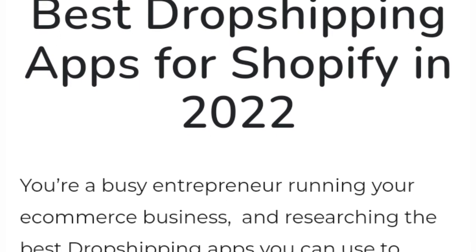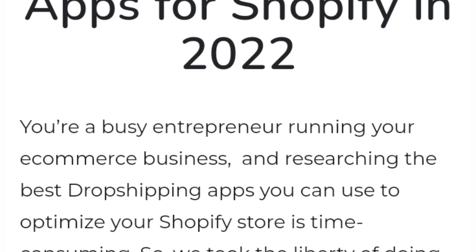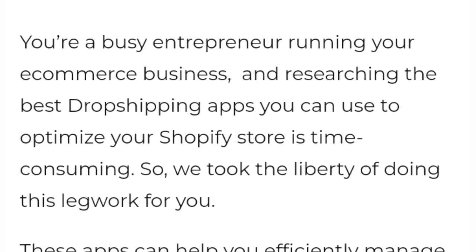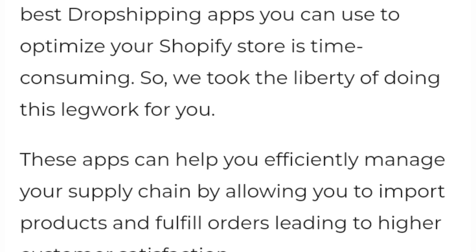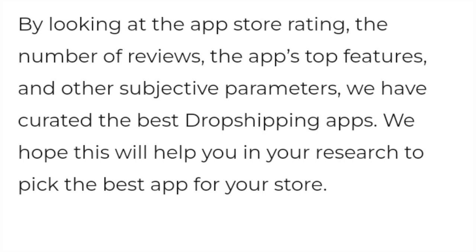Best drop shipping apps for Shopify in 2022. You are busy running your e-commerce business, and researching the best drop shipping apps you can use to optimize your Shopify store is time consuming, so we took the liberty of doing this legwork for you. These apps can help you efficiently manage your supply chain by allowing you to import products and fulfill orders. By looking at the top store rating, number of reviews, top features, and other parameters, we have created this list of the best drop shipping apps. We hope this will help you in your research to pick the best app for your store. Let's get started — please subscribe to my channel.